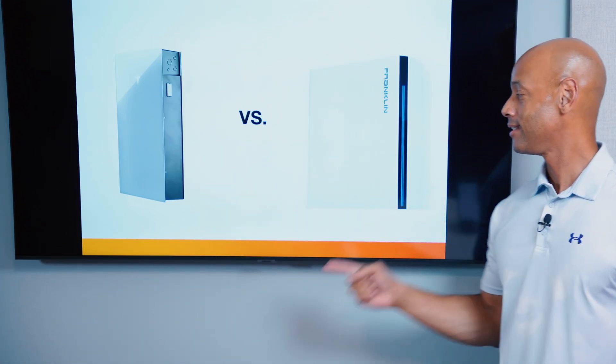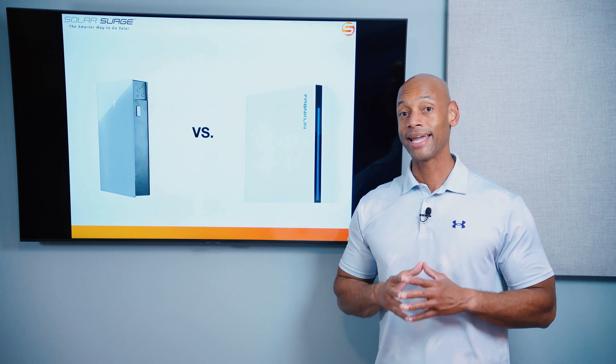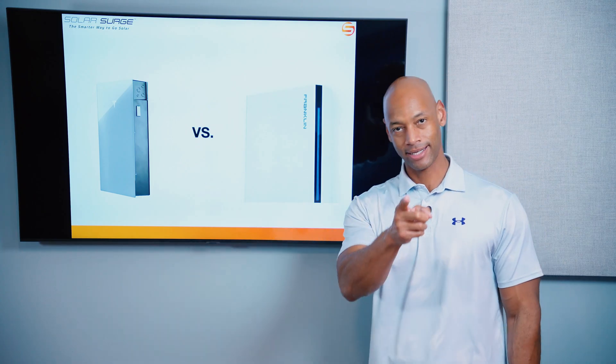Tesla Powerwall 3. Franklin Whole Home Battery. Which is the best battery storage system for your home in 2024? I'm going to be answering that question and teaching you all about these two market-leading batteries in today's video.